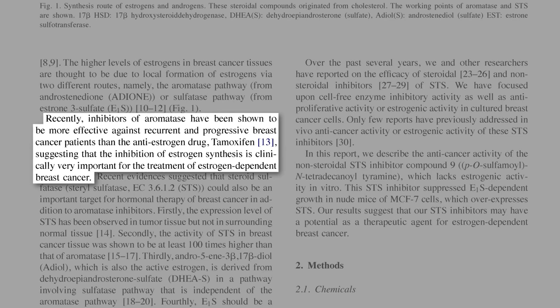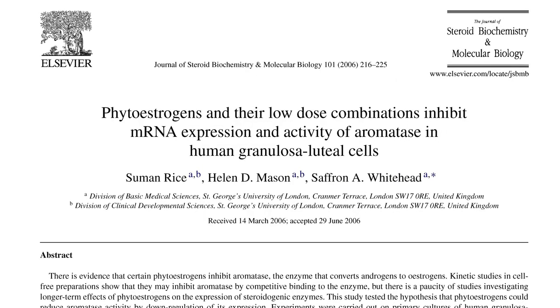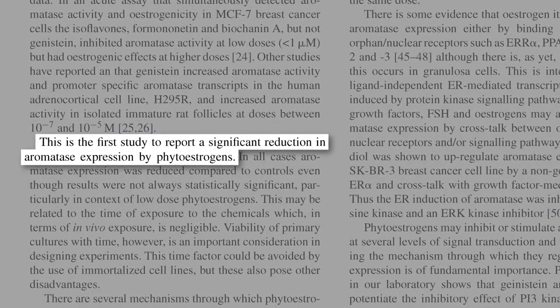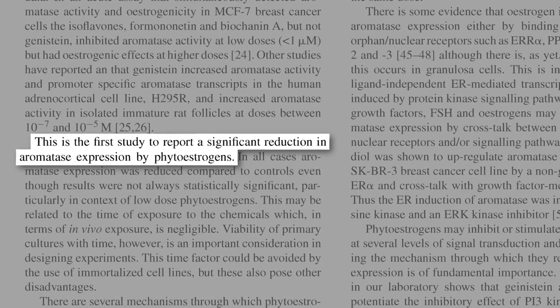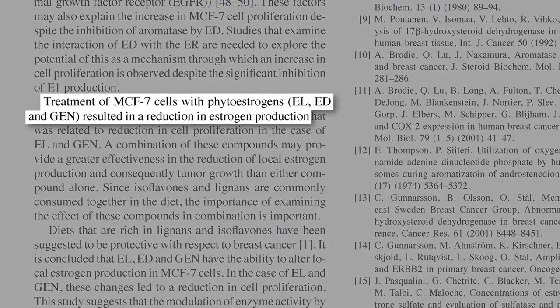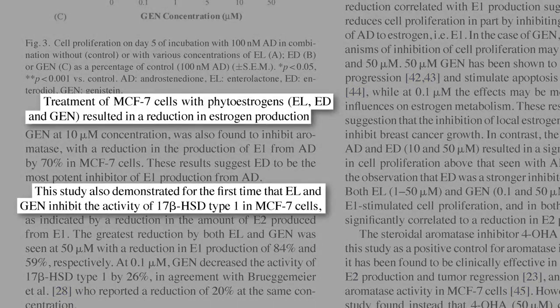It turns out soy phytoestrogens can do both. Using ovary cells taken from women undergoing in vitro fertilization, soy phytoestrogens were found to reduce the expression of the aromatase enzyme. What about in breast cancer cells, though? Breast cancer cells, too — not only suppressing aromatase activity, but the other estrogen-producing enzyme as well.